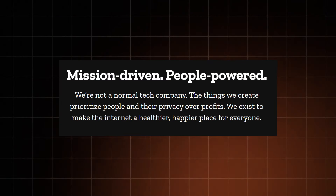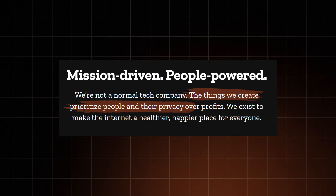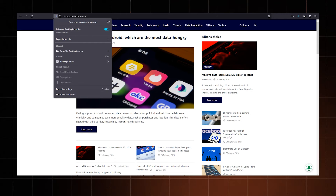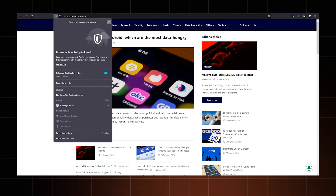What about Mozilla's Firefox — is it better in this case? For starters, it's a non-profit organization, and since they're not greedy for money, they're not greedy for your data either. Firefox has something called Enhanced Tracking Protection, which blocks various trackers and cookies and prevents data collection by default. So in a Google Chrome vs Firefox privacy battle, Firefox definitely wins.